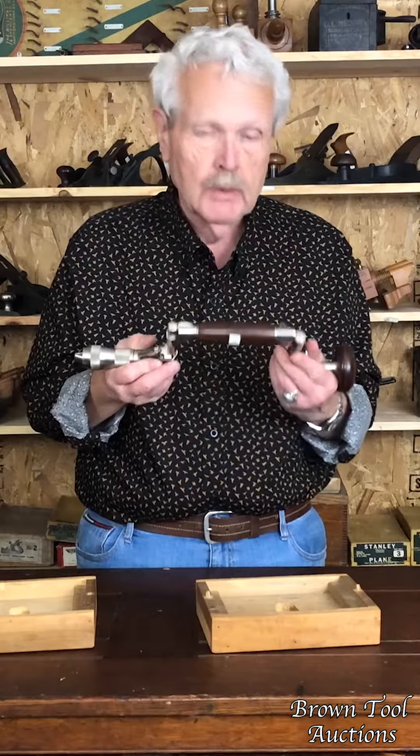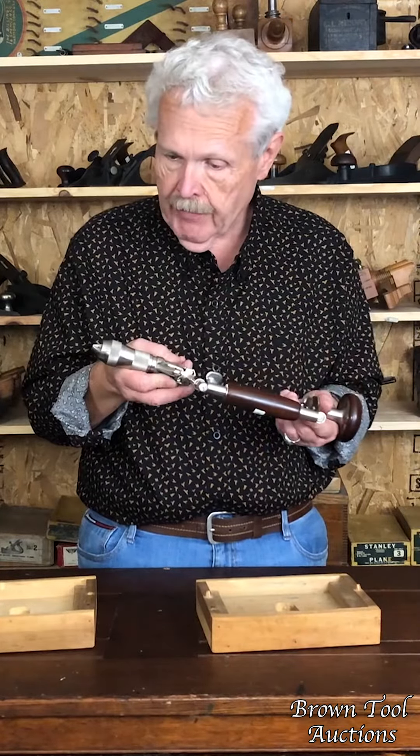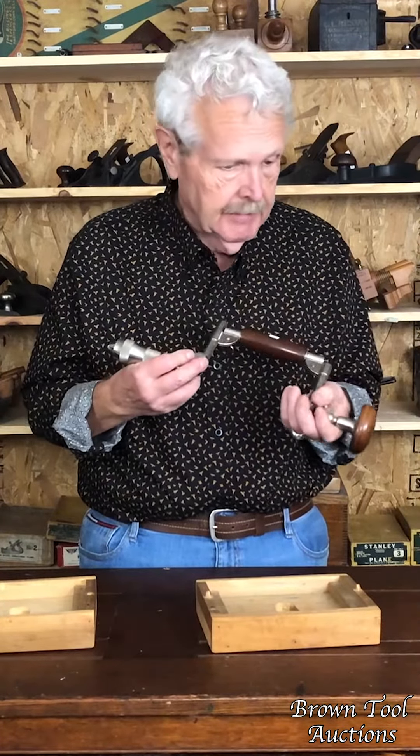Pretty much, in fact, it looks like it was never really used. You'll not find a nicer copy of this. It's a rare brace in pretty much pristine condition.